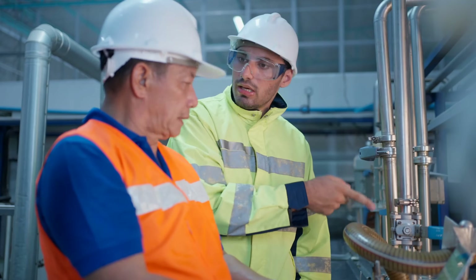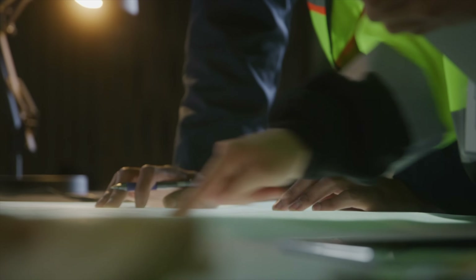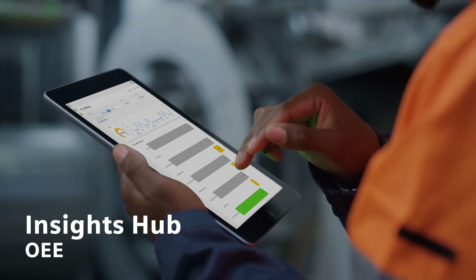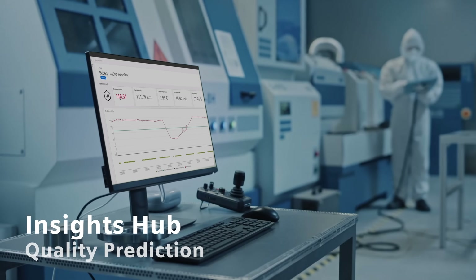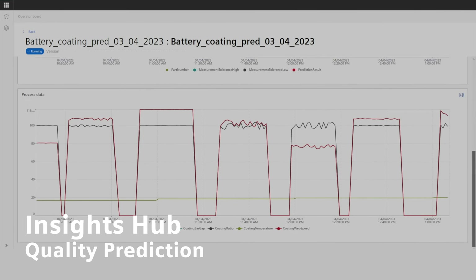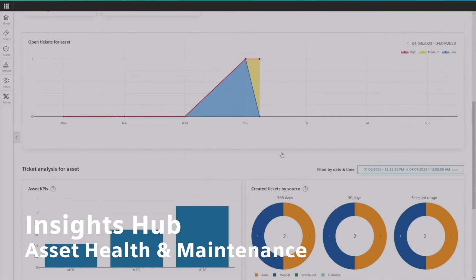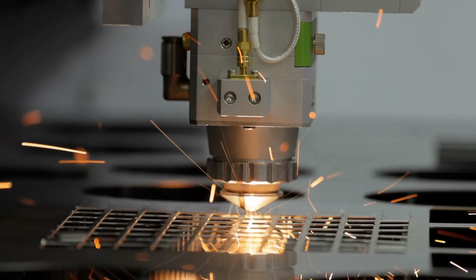Insights Hub inspires innovative answers to real business problems with proven solutions like Insights Hub Monitor for asset monitoring, Insights Hub OEE for manufacturing performance and efficiency, Insights Hub Quality Prediction for improvement of quality inspection and rework processes, or Insights Hub Asset Health and Maintenance for industrial equipment manufacturers and operators looking to streamline their maintenance processes, among others.